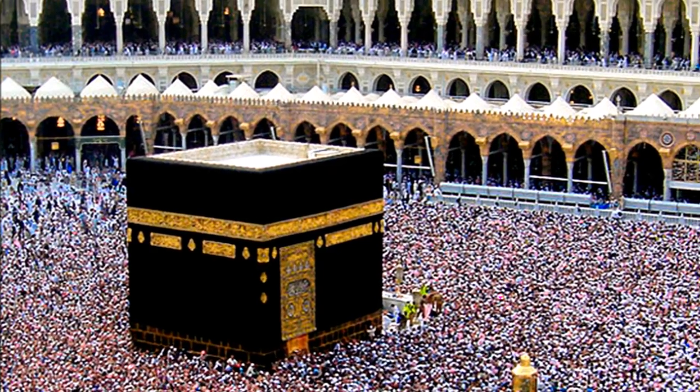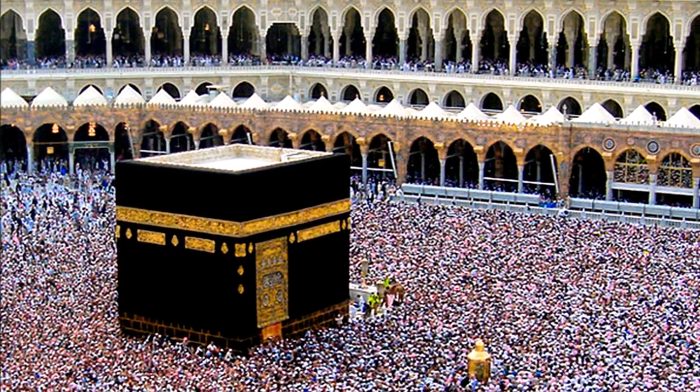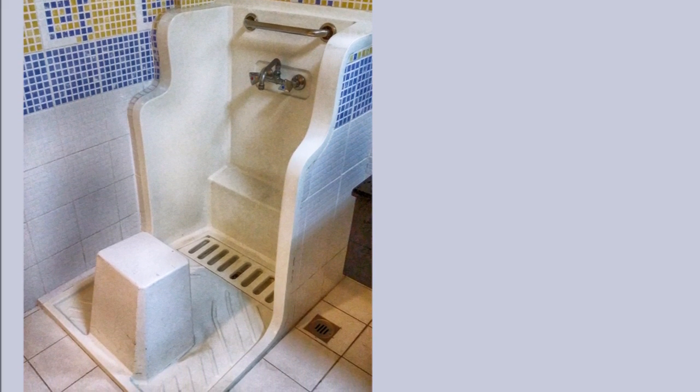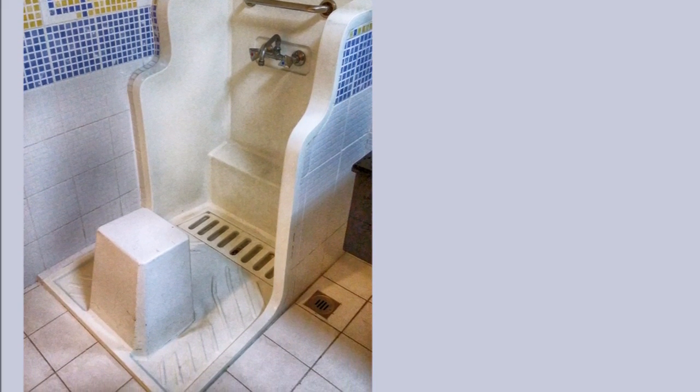Prayers are done with the chest in the direction of the Kaaba in the city of Mecca in modern Saudi Arabia. If a Muslim can't make it to the mosque, prayers may be done wherever he or she happens to be. For example, here's an ablution station in a school in Bahrain so students can prepare for prayer during the school day. Here, an arrow on the ceiling of a hotel room in Dubai helps Muslims direct their Salat prayers toward Mecca.